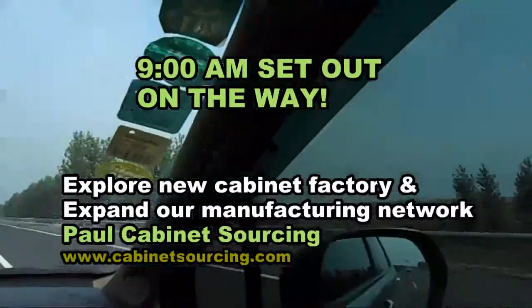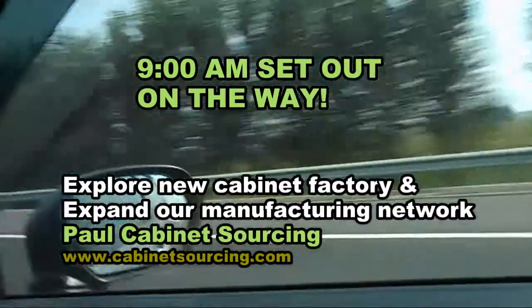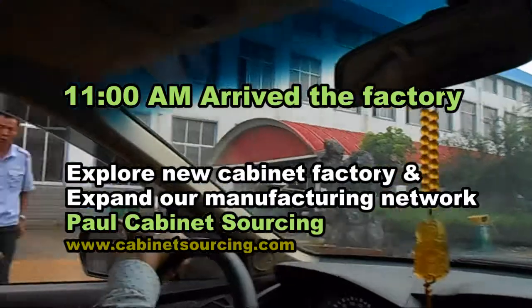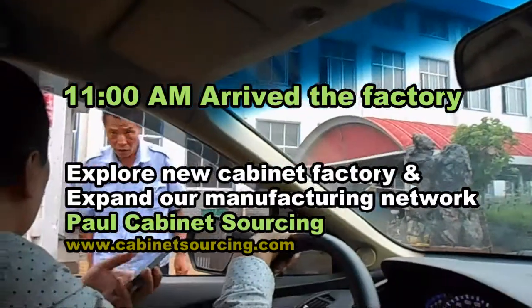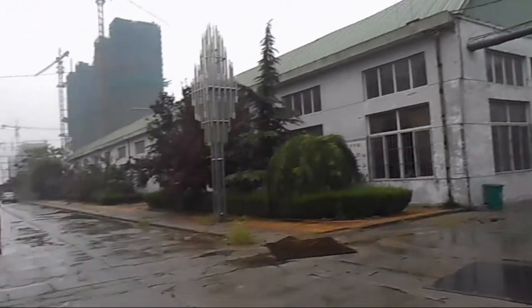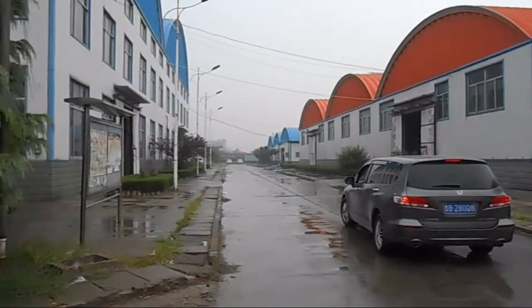As a cabinet sourcing agent, we constantly explore and visit new cabinet factories, so as to expand our manufacturing network and secure customers' cabinet supply. This video recorded one trip to a new potential factory we visited.